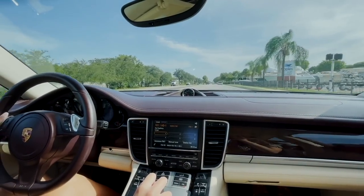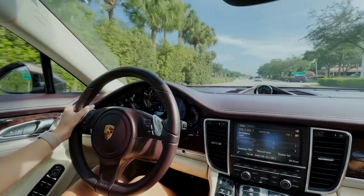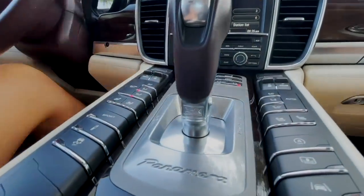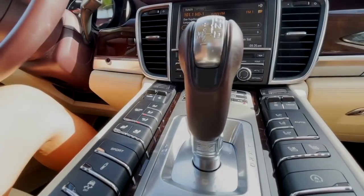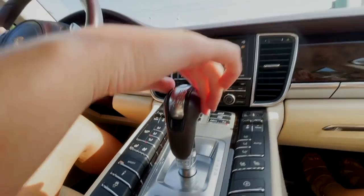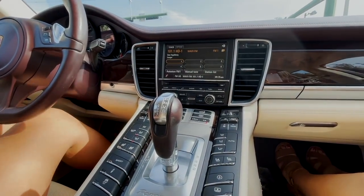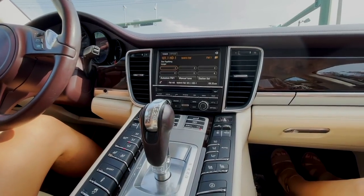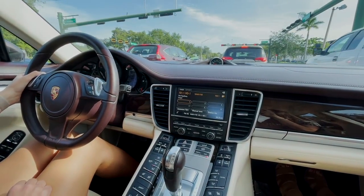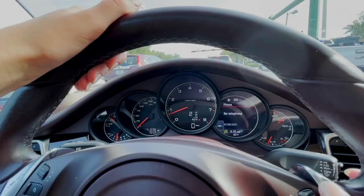I kind of like these little gear shifters right here - they almost feel like a thumb rest. With the manual mode on the gear shifter, this is Porsche's PDK dual-clutch automatic transmission. The PDK transmission came out in 2009, making the Panamera one of Porsche's first cars to include it.